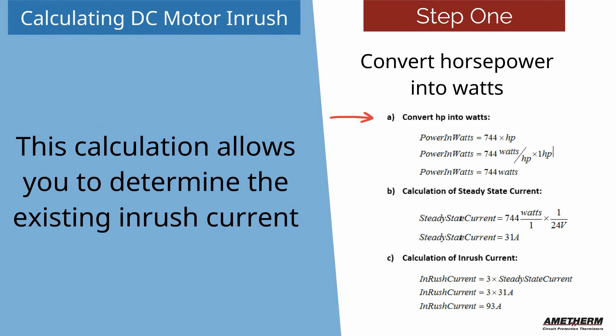Step 1: Convert horsepower into watts. In this example, we used our assumptions to convert the horsepower to watts so that we could calculate the steady state current. Then using the steady state current to calculate the amount of inrush current we need to reduce by 50 percent.